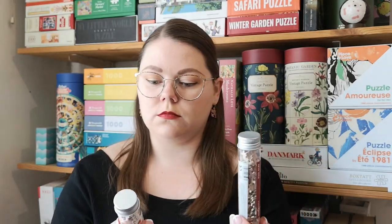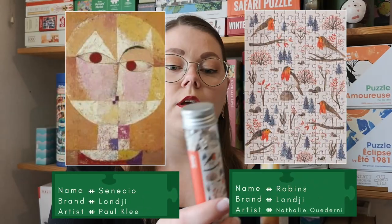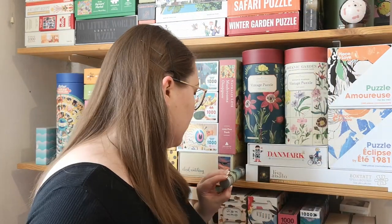I also got these two from Lungy — mini puzzles also, 150 pieces. I've done one of these before and I very much like the quality.